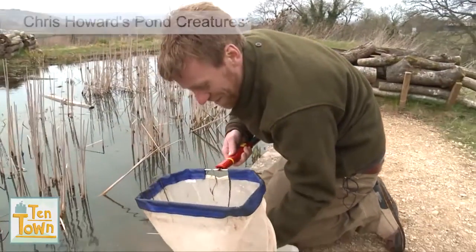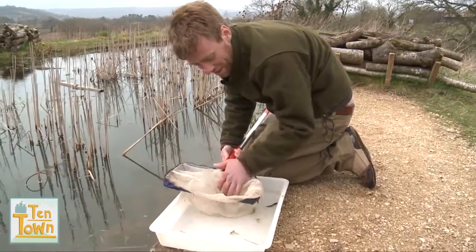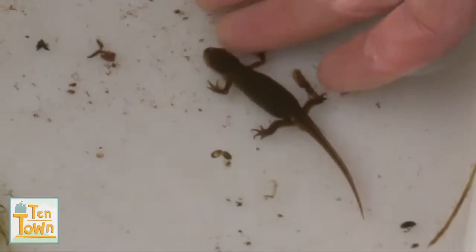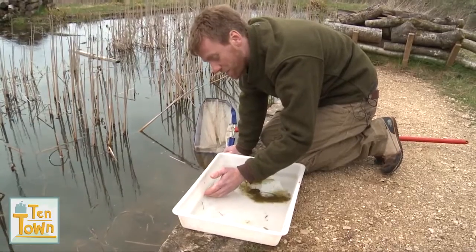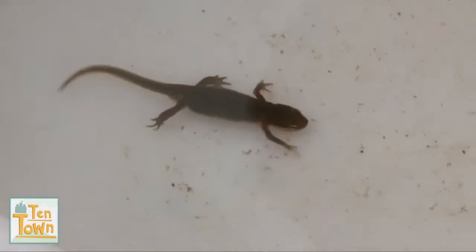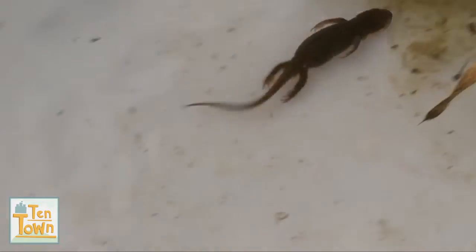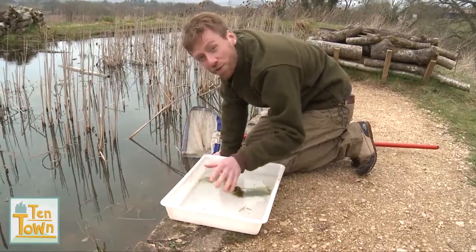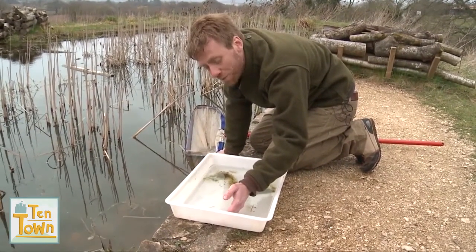We've got something really cool in this one. Have a look at this — this is a newt, and isn't she fantastic! Now newts are really special because they actually don't spend all of their lives in ponds. They spend some of the time in the winter on dry land hibernating, then they'll come back to the ponds in spring to lay their eggs. But do you know what an animal that spends half its time on land and half its time in the water is called? It's called an amphibian.